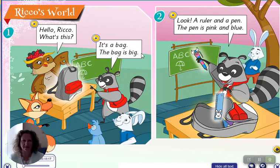The bag is big. Look, a ruler and a pen. The pen is pink and blue. Yes, look, the pen is pink and blue.